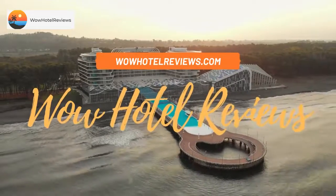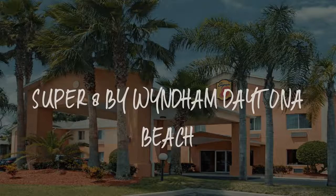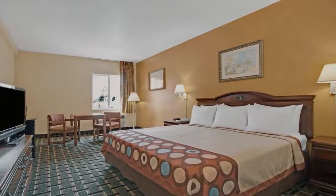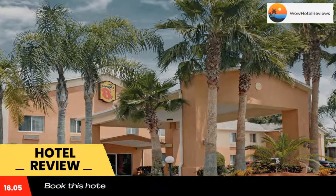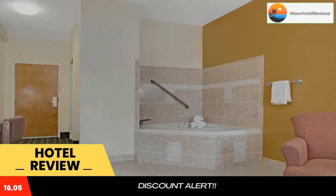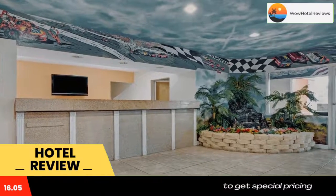Hello guys, welcome to Wow Hotel Reviews. Today I am reviewing Super 8 by Wyndham Daytona Beach, a two-star hotel. Please use our Booking.com link in the description to book the hotel and get special pricing. Some of the most popular facilities are free Wi-Fi, family rooms, non-smoking rooms, and a 24-hour front desk.